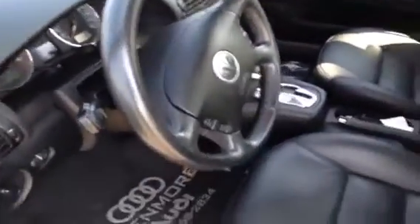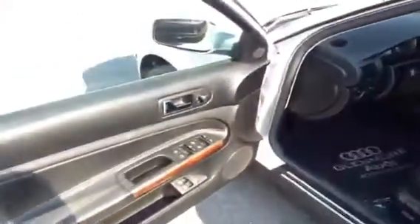As you can see, we have leather seats, automatic leather-wrapped steering wheel with controls. All of our used units here at Glenmore Audi are sent out for a complete detail, inside and out. As you can see, this is a very clean unit.